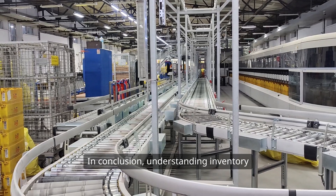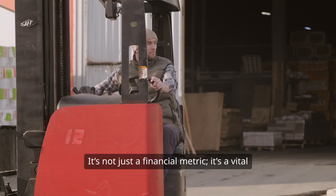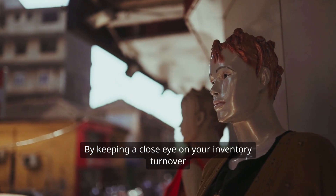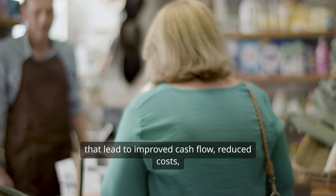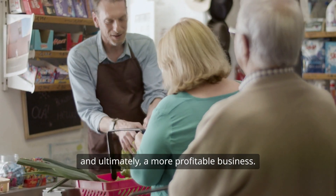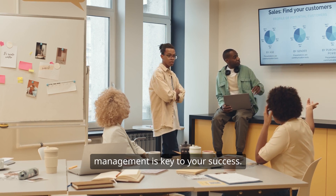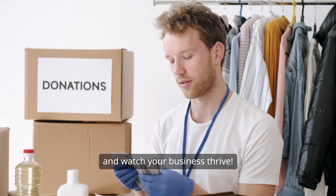In conclusion, understanding inventory turnover is essential for every business owner. It's not just a financial metric — it's a vital tool for managing your operations effectively. By keeping a close eye on your inventory turnover ratio, you can make informed decisions that lead to improved cash flow, reduced costs, and ultimately a more profitable business. Whether you're running a small boutique or a large electronics store, effective inventory management is key to your success. Keep turning that inventory and watch your business thrive.